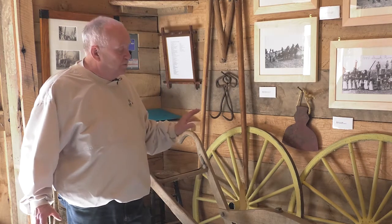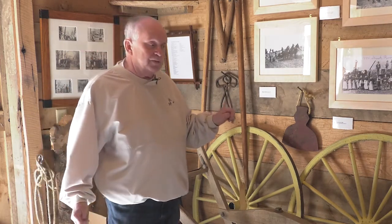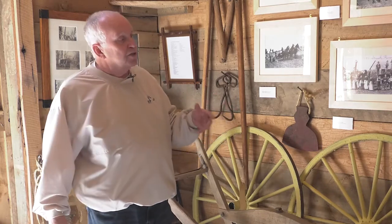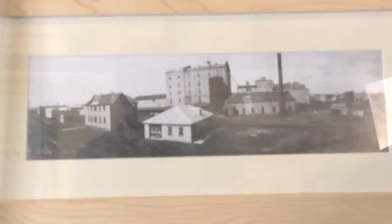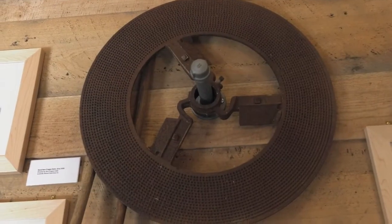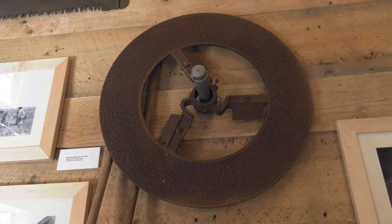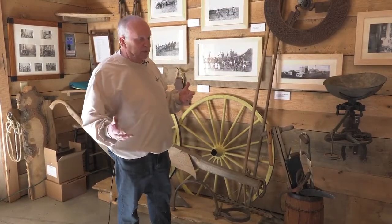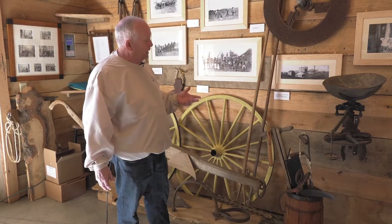Once the crops had been reaped and harvested from the field, the wheat was brought to the New Prague Mill for milling into flour. A photograph here on the wall shows what the New Prague flour mill looked like at the turn of the century, between 1900 and 1925. Above hangs the millstone, which in this particular case, as time advanced, ended up being fabricated from metal to grind the wheat into flour.